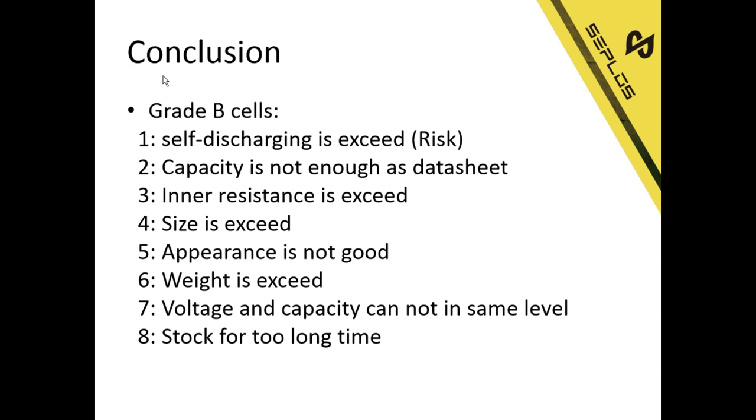Then what is Grade B sales? First, the self-discharging rate is exceeded. Some factories have a standard for the self-discharging rate for Grade B and Grade C, but some factories only have a standard for Grade A and Grade B. This is the main risk of Grade B cells — with different self-discharging rates, cells are always charging and discharging at different levels, which affects battery cycle life and is the main reason why many lithium batteries explode. The second issue is that the capacity is not enough as per the datasheet — these are also Grade B cells, but if they have passed all other tests they can still be usable.